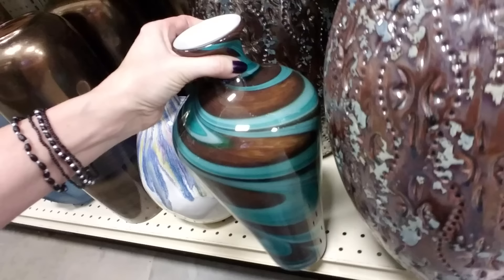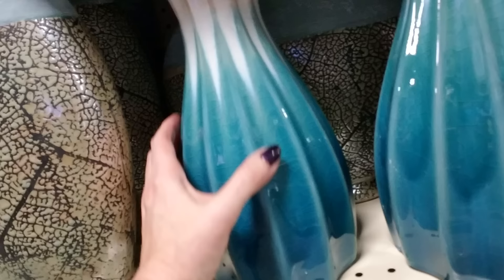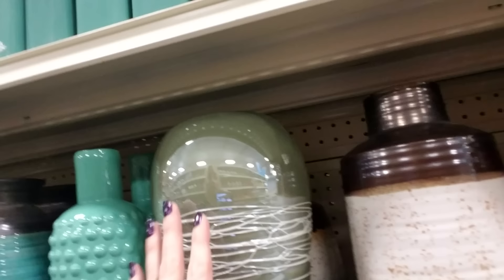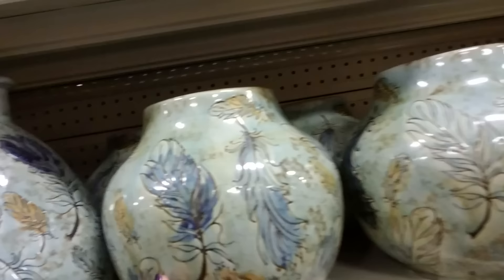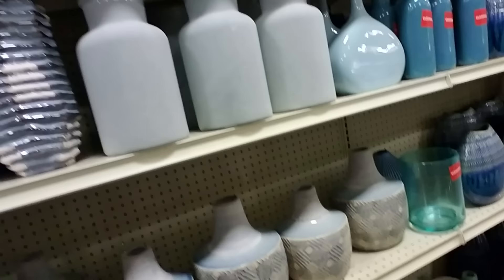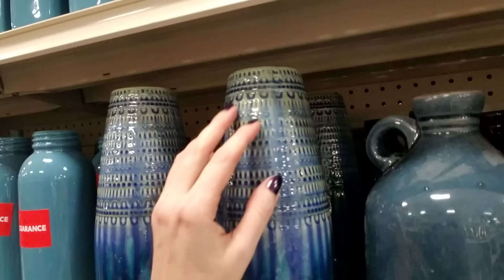This one almost looks like it has little rhinestones in it but it actually doesn't. This one's beautiful — it looks like something you'd see in a beach house. It starts out lighter and tapers down into this blue — that's really pretty. They really have about anything you could want here for decorative items for your home. I like the little feathers on there. They have all kinds of stuff. I like the texture — it has kind of a bumpy texture up at the top.